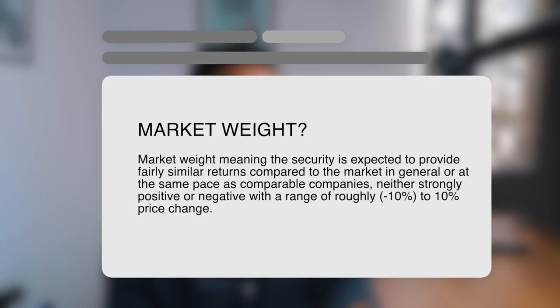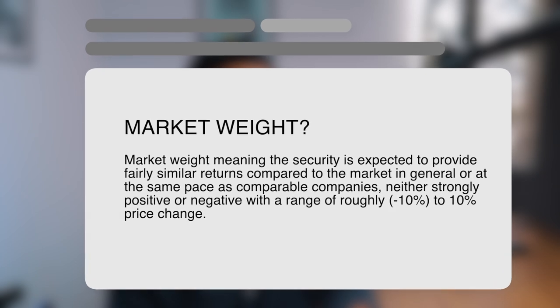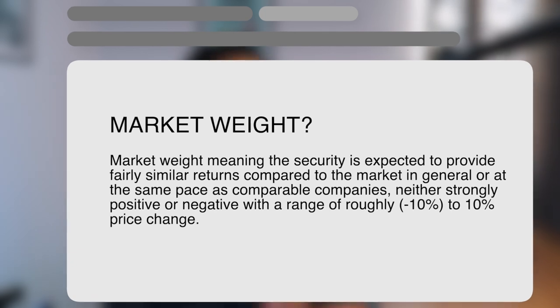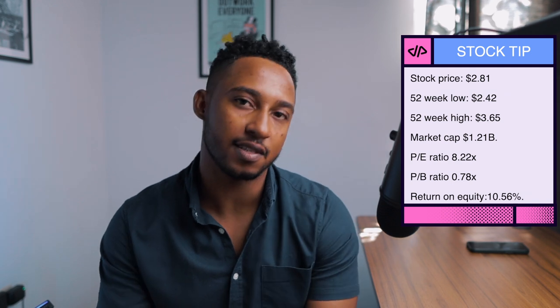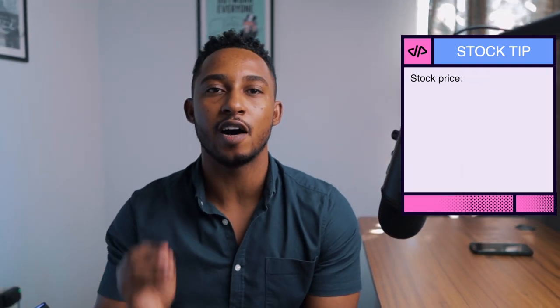Market weight means the security is expected to provide fairly similar returns compared to the market in general, at the same pace as comparable companies, neither strongly positive nor negative, with a range of roughly minus 10 to positive 10% price change. When this data was gathered on December 8th, the stock price was around $2.81, with a 52-week low of $2.42 and a 52-week high of $3.065. It currently has a market cap of $1.2 billion, with a PE ratio of 8.22 and a PB ratio of 0.78.